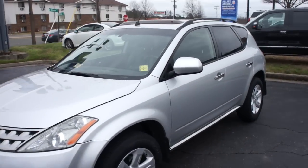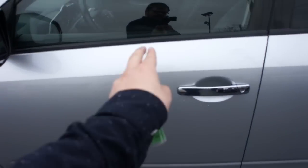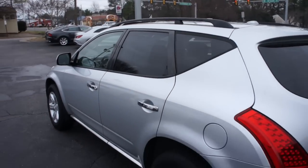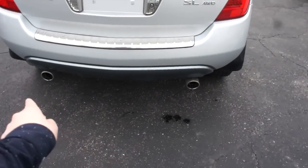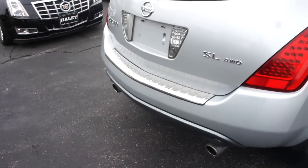As you can see, this one is finished off in a brilliant silver metallic exterior. On the side you do get your body colored mirrors as well as chrome door handles and very nice tinted windows on the rear. This one also does have factory roof rails up top, and the fuel cap on this side.